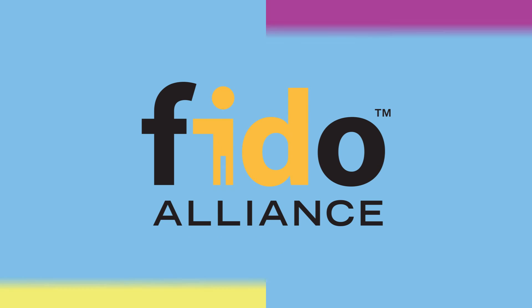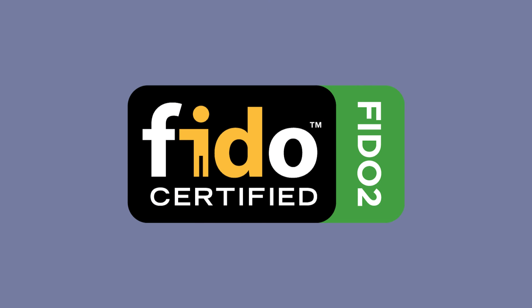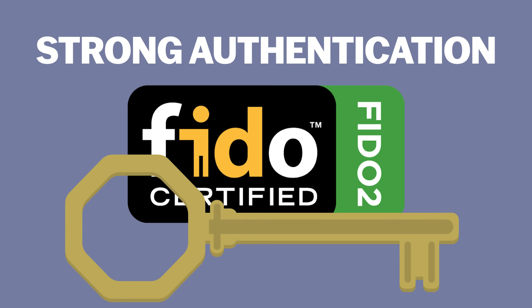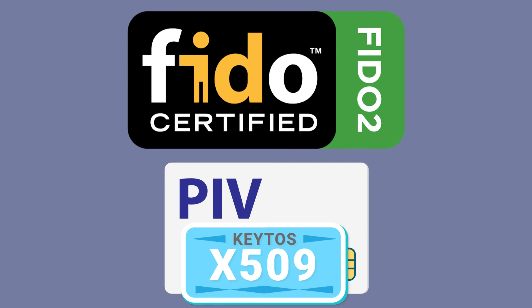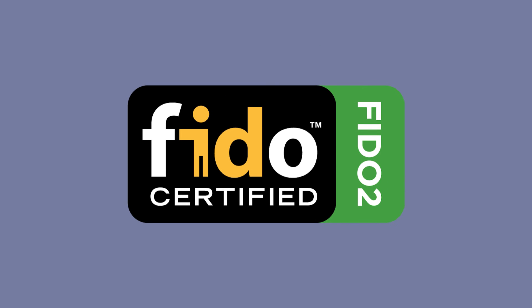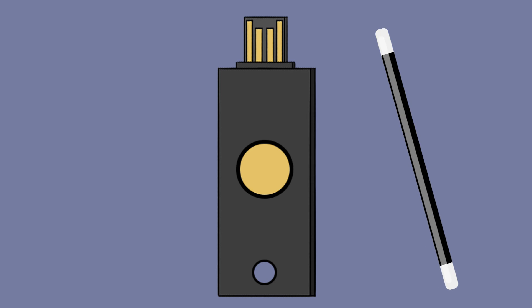That's why the FIDO Alliance decided to step in and change the game with FIDO2. FIDO2 is based on public key cryptography and provides strong authentication without the need for passwords. What makes FIDO2 so much simpler to manage compared to smart cards is the infrastructure — instead of using X.509 certificates, FIDO2 registers the specific key ID of the public key of the hardware token and does key-based authentication. Talk about magical.